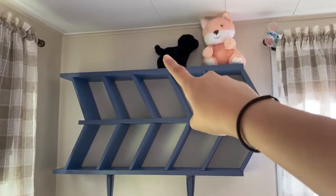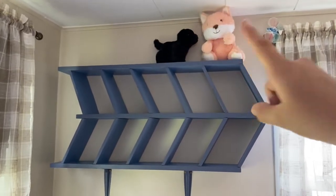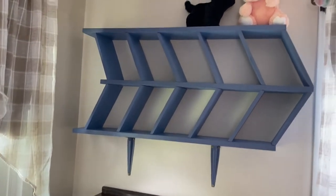We also have a couple stuffed animals up there that have been gifted. I am so excited about this — that was the last big thing that we wanted to accomplish in here. So now that we have that accomplished, it's really just time for final touches, and then this nursery is finished.